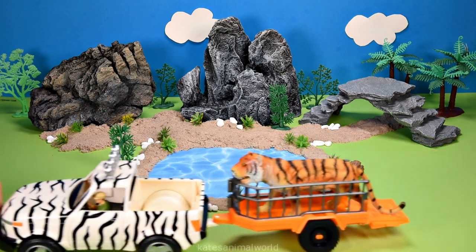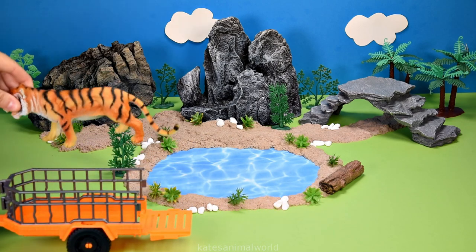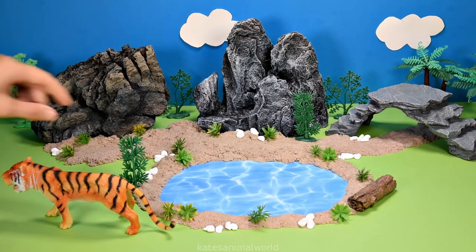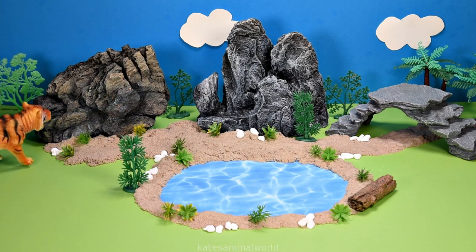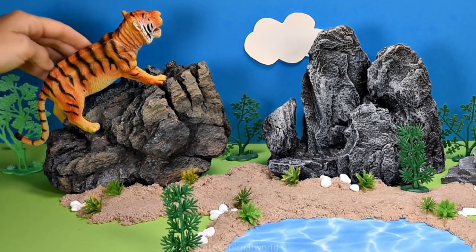Who have we got coming in? Oh, it's a tiger! Tigers can climb using their front and back paws. Let's climb the rock, tiger. Wow, what a view!